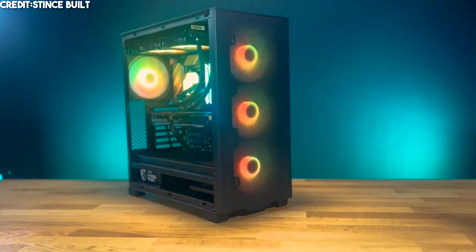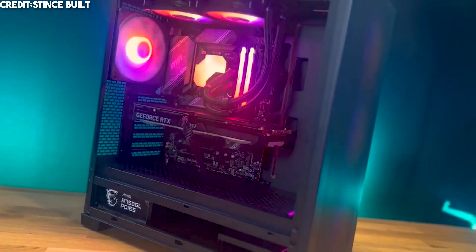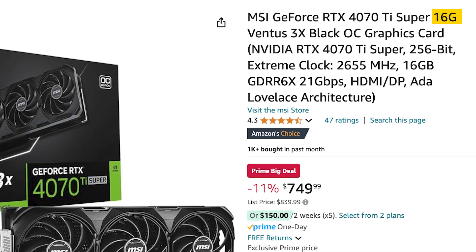Throughout this video I will give you bonus PCs in case you want a budget system or want to spend more than the most expensive system shown. Now if you want to play at 1440p with very high FPS, or play at 4K with great price-to-performance, the next one is for you. I call this the best value 4K gaming PC slash 1440p very high FPS, featuring one of the fastest graphics cards in the market — the RTX 4070 Ti Super.